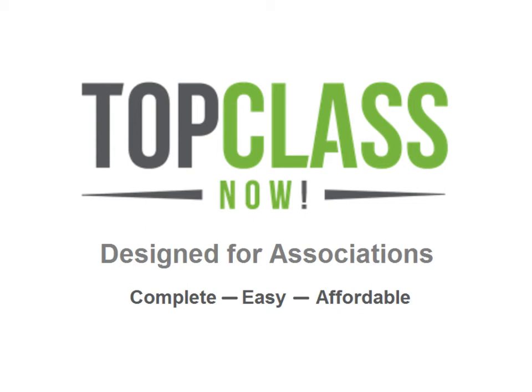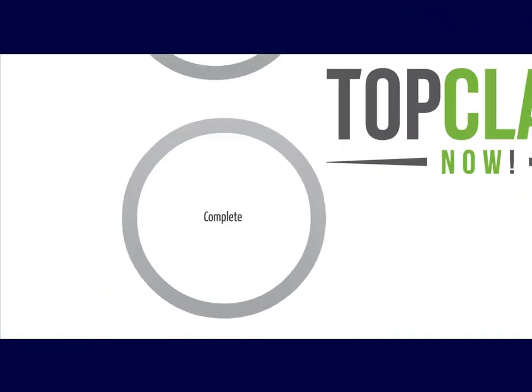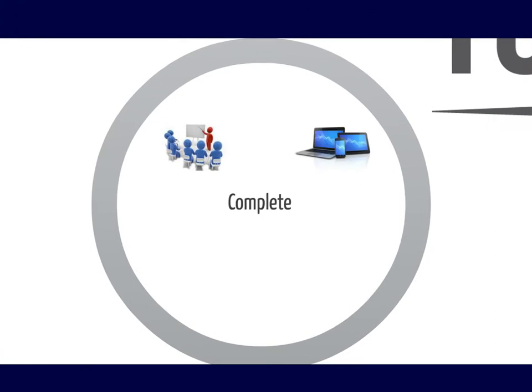Now you can manage, deliver, and track your organization's entire educational program online with Top Class Now. It's a complete system that manages all forms of training, including classroom, online, webinars, and recorded sessions.